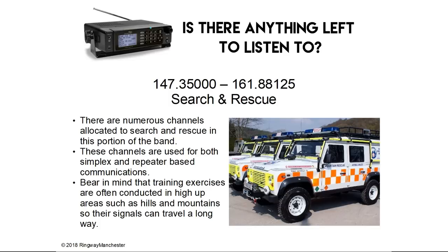147.3 to 161.8 MHz is search and rescue. There are numerous channels allocated to search and rescue in this portion of the band, used for both simplex and repeater-based communications. Bear in mind that training exercises are often conducted in high-up areas such as hills and mountains, so their signals can travel a long way.